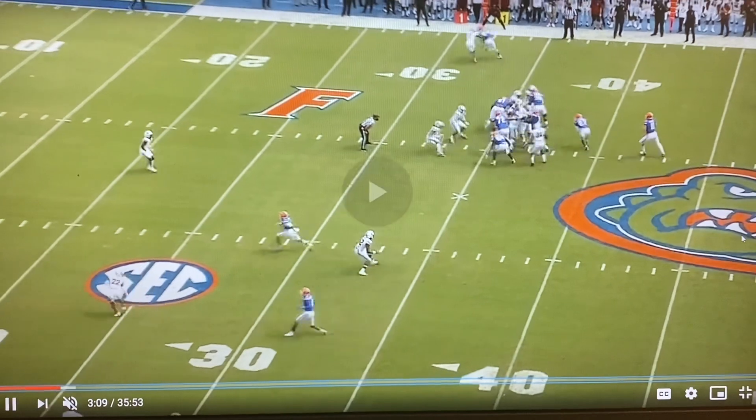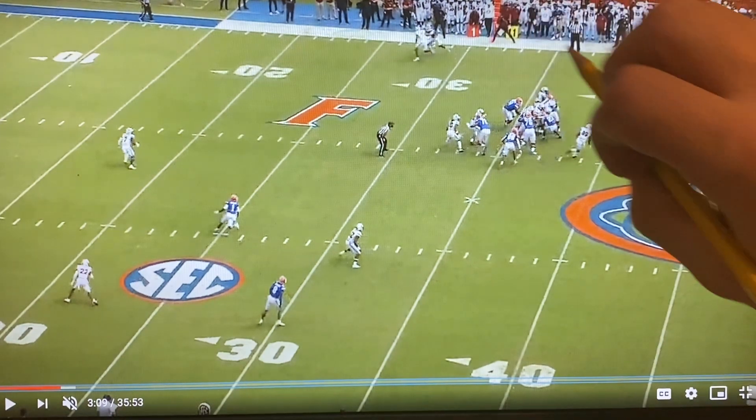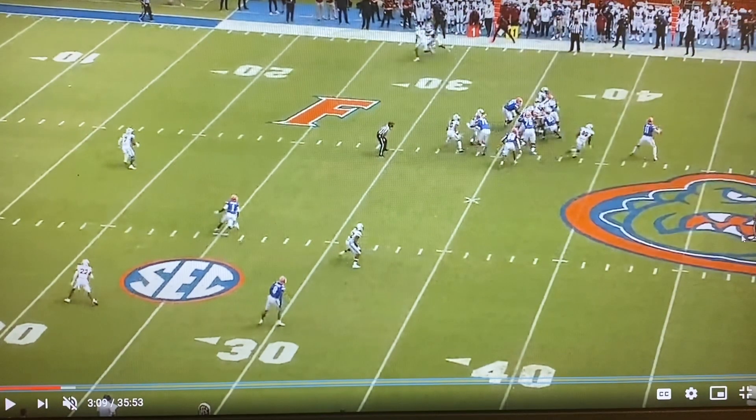As Trask gets to the top of his drop, he realizes he has one-on-one and he wants to throw to that side. J.C. Horn is looking away from him — he's playing in a man turn, with his eyes blind to the quarterback. But he's doing a really good job of squeezing the route to the sideline, so it's going to be difficult for Pitts to get on top and go vertically down the field.